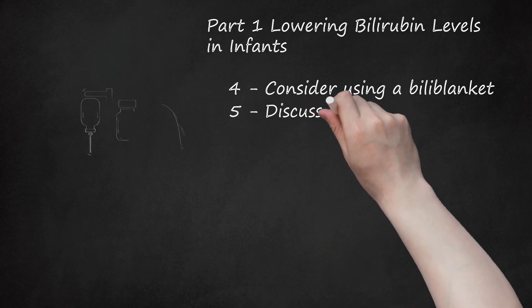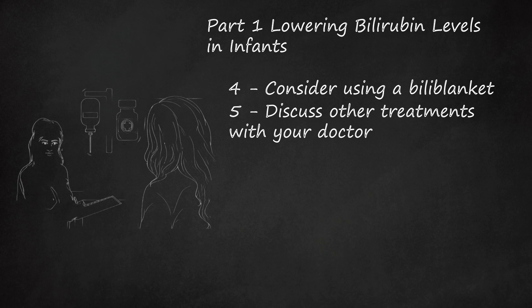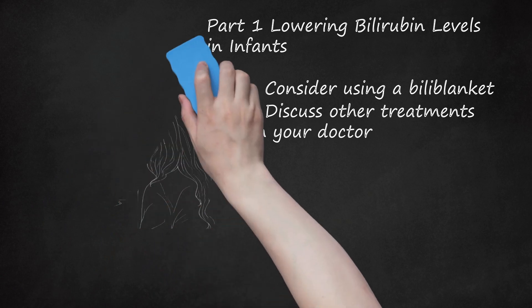Step 5: Discuss other treatments with your doctor. If the jaundice is caused by an infection or other medical problem, such as increased breakdown of red blood cells, your doctor may recommend other treatments such as medications or even a blood transfusion.